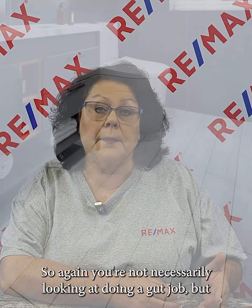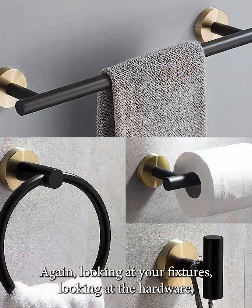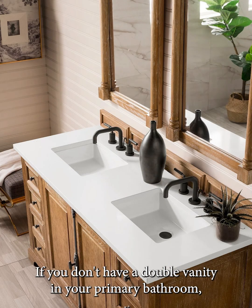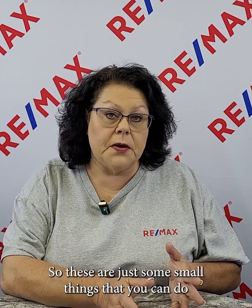You're not necessarily looking at doing a gut job, but the flooring in the bathroom — that's probably the smallest flooring space that you have in your house. Maybe update the flooring in it. Looking at your fixtures, looking at the hardware — can you swap those out to give it a more modern vibe? If you don't have a double vanity in your primary bathroom but you have room for one, I would definitely suggest upgrading to that. These are just some small things you can do over time that are not necessarily going to break the bank.